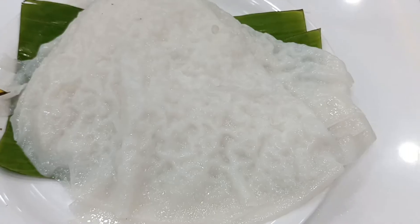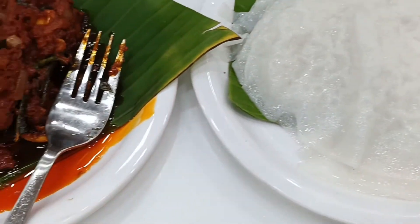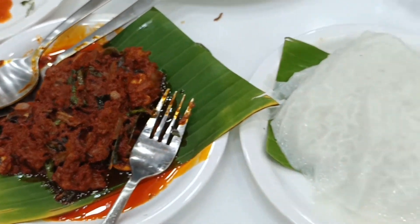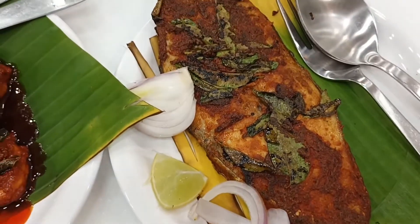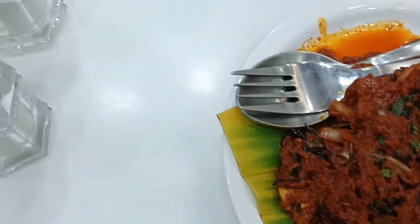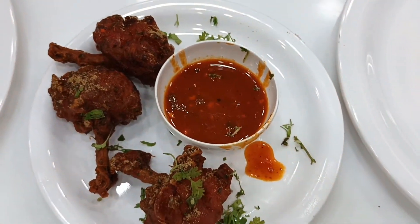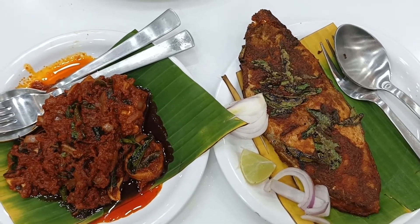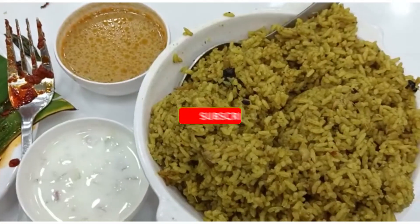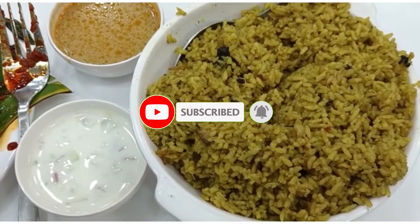You can have boneless fish, various fish dishes, boiled rice, and fish meals. If you liked this video, please like, share, comment, and subscribe to our channel.